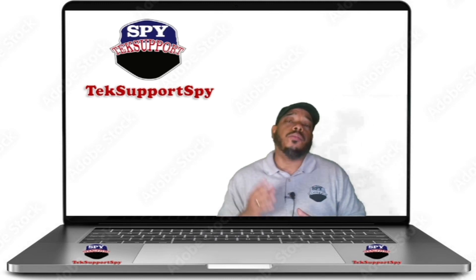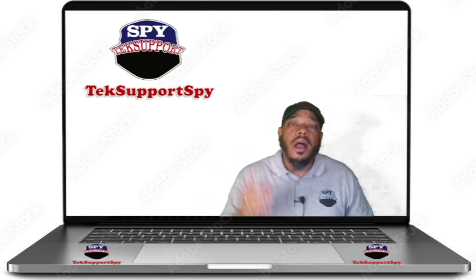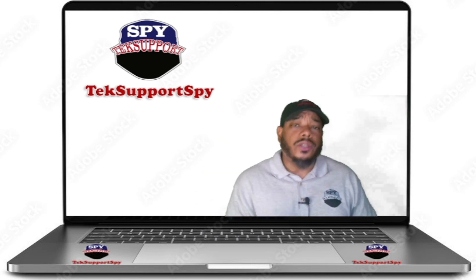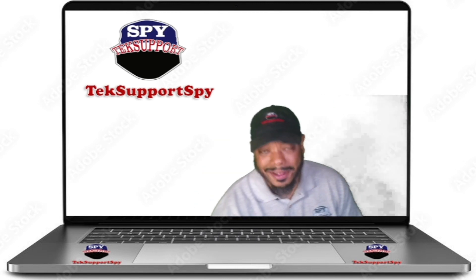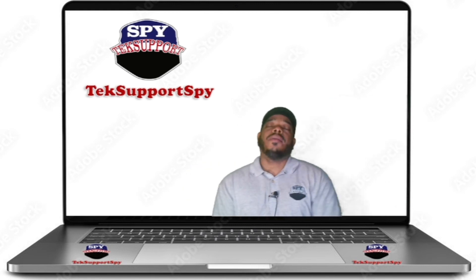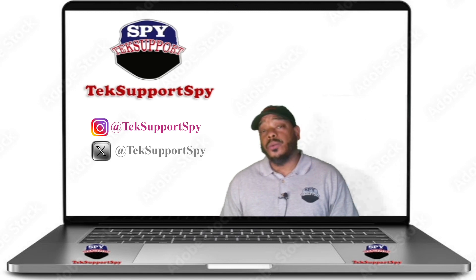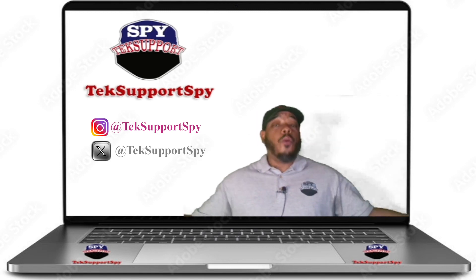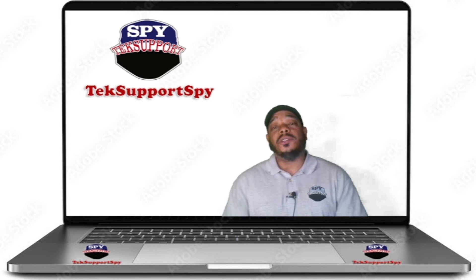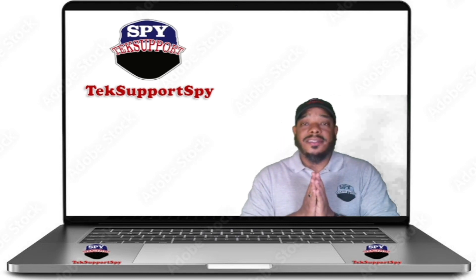Please help this channel grow — share it with anybody and everybody: your aunt, uncle, grandma, grandpa, your pet dog Fido, your cat Whiskers, even your pet rock Rocky. Tell everybody about Tech Support Spy. Follow us on Facebook at Tech Support Spy, and we're also on Twitter and Instagram. I hope you enjoyed this intro. Please like and subscribe, support the channel, and thank you so much for watching Tech Support Spy.